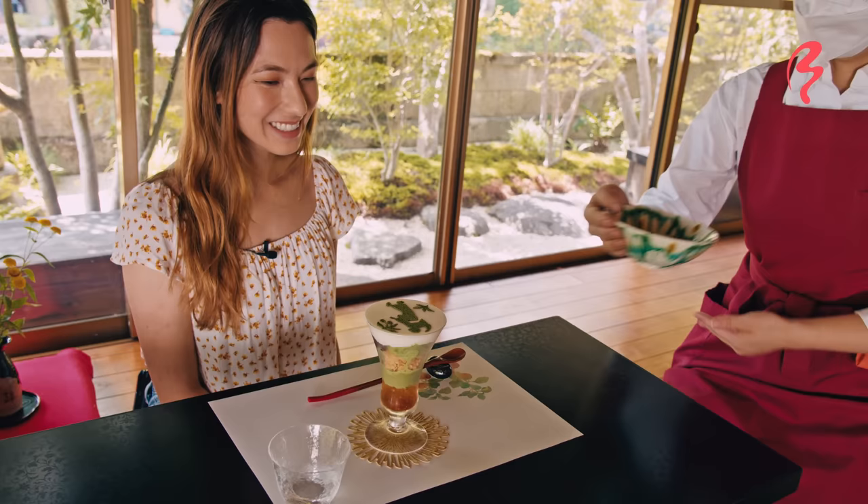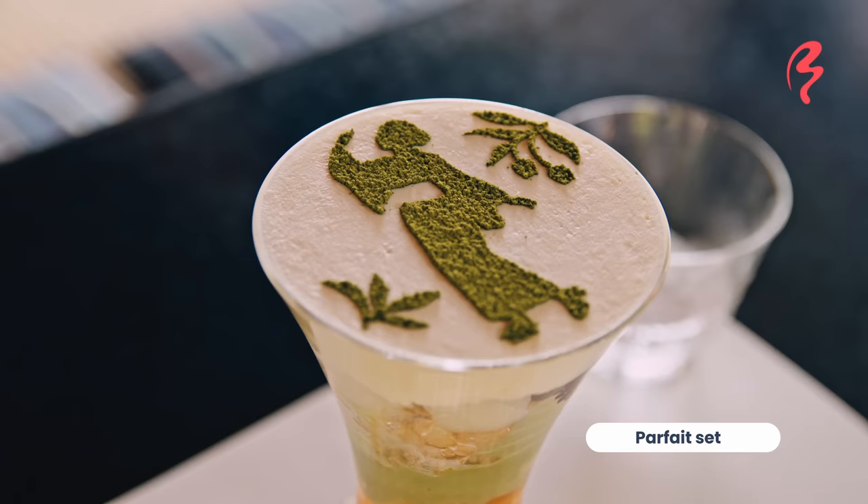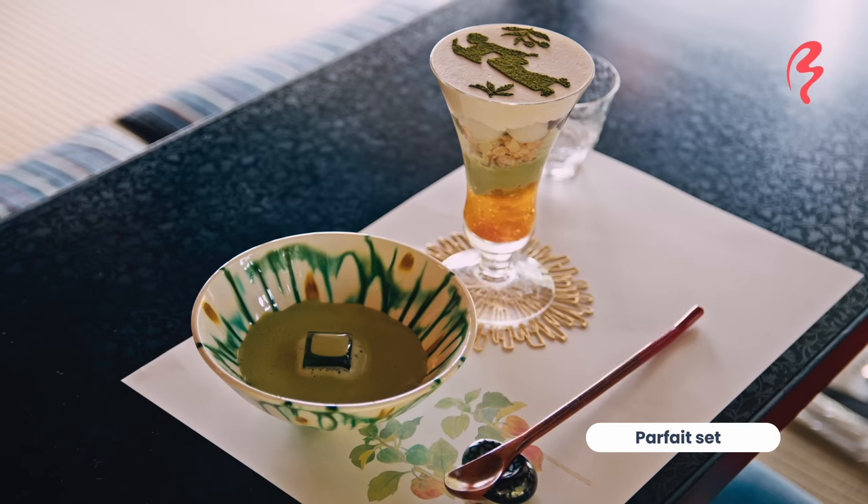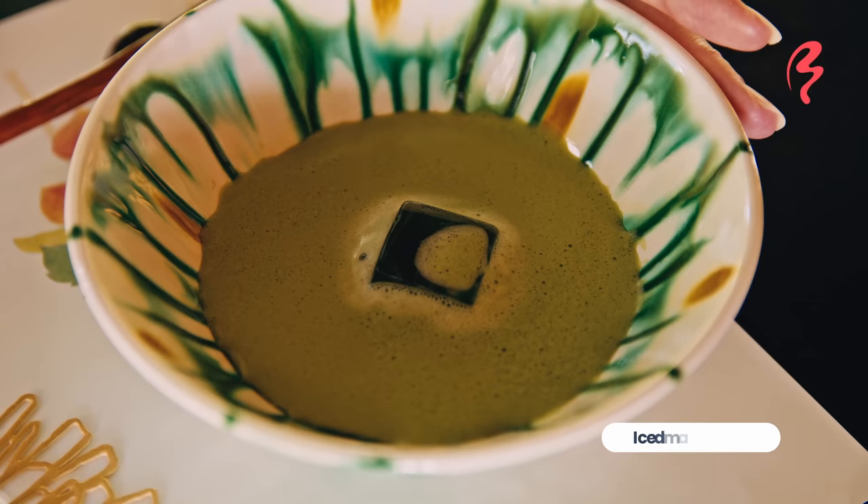This is such a beautiful parfait set — the whole presentation is so gorgeous, visually very stunning. I love each component of it, just the way everything is laid out. The beautiful coaster under the cup — everything is perfection. Let's start with the iced matcha green tea.